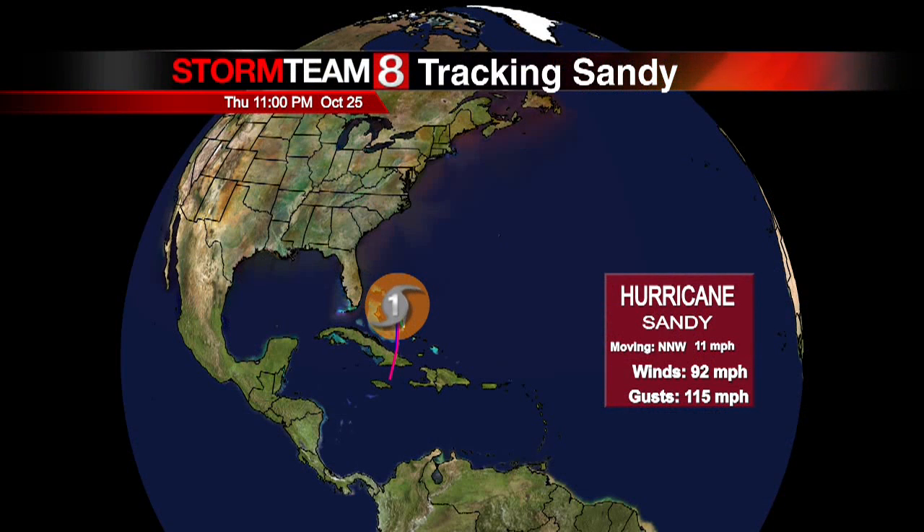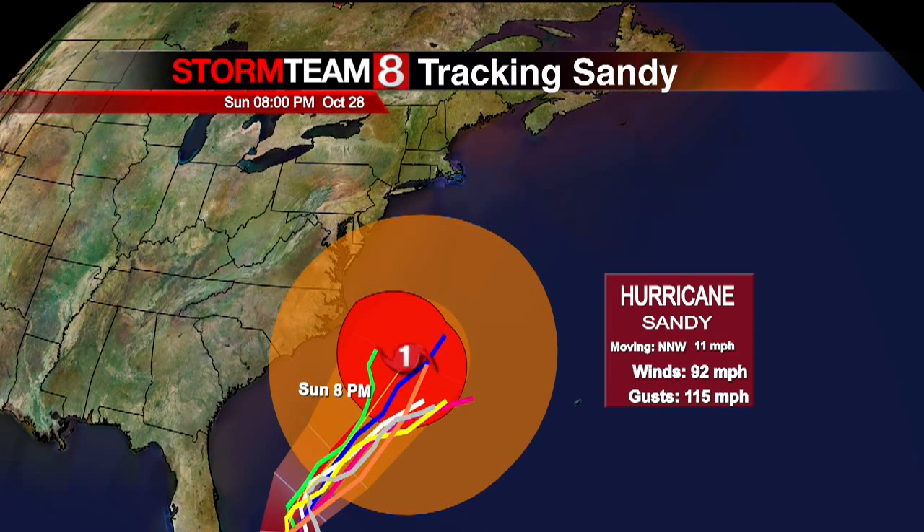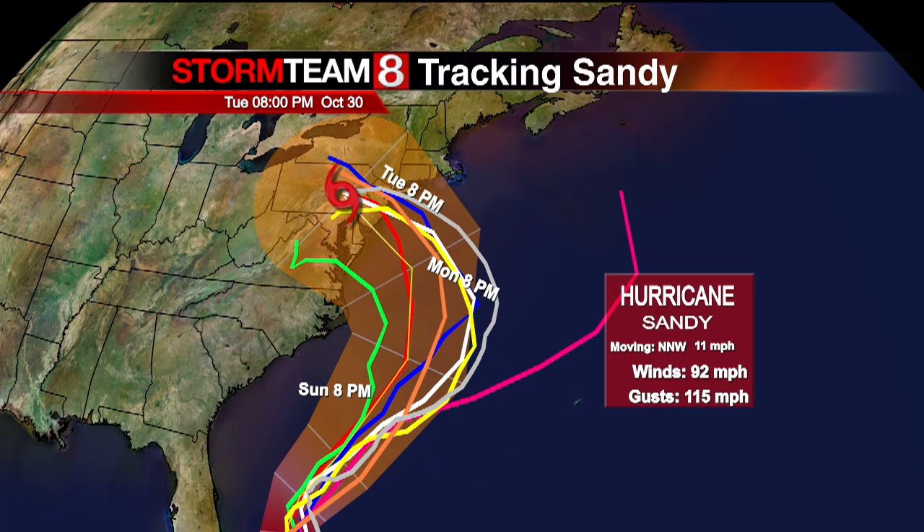Let me explain. The parameters for a Category One include wind speeds between 74 and 95 miles per hour. We're currently seeing 92 miles per hour. Let's go ahead and follow its path as it moves parallel to the eastern seaboard. We are starting to see that it will take a northwesterly path and enter the United States, most likely as a tropical storm, but we will certainly feel a lot of energy and fast moving wind speeds.